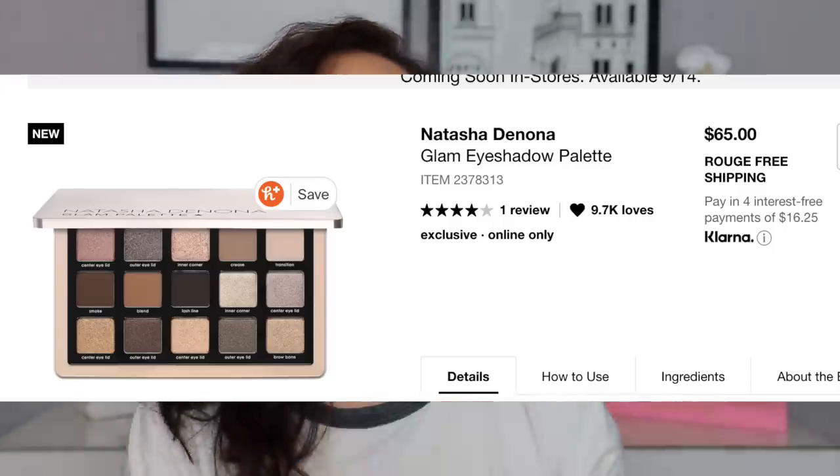So this is the Natasha Denona Glam Eyeshadow Palette. It is $65. I love that basically every palette she's come out with is now the smaller size. She also has the Love Palette and the Sunrise Palette in this same packaging. I love that it has holes in the back and you can put a needle through to pop individual shades out or rearrange them. This is my favorite packaging — it's the most sturdy and I like getting a large number of colors for a smaller price. This is available on the Natasha Denona website, Sephora, and it should be coming to Beautylish very soon.